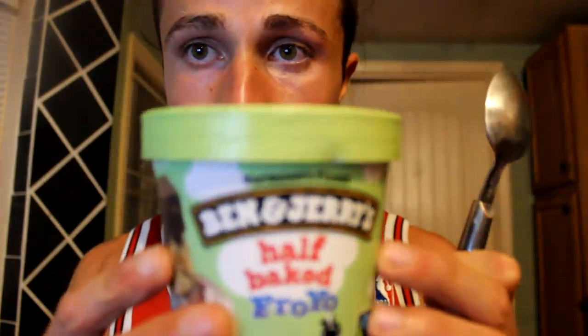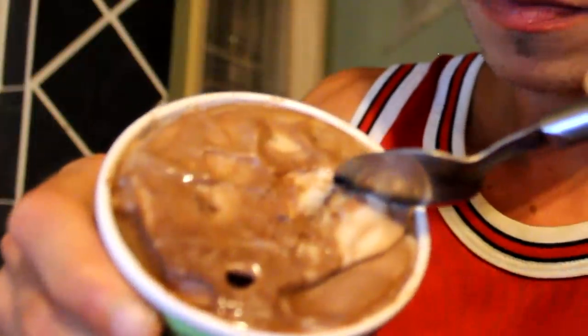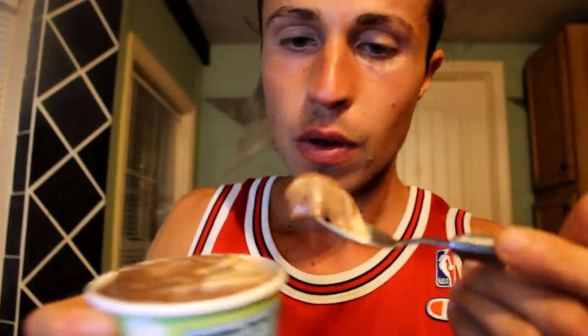Now it's time for the new Ben and Jerry's Half Baked Froyo — so it's not really ice cream, it's more frozen yogurt. Right now I can smell nothing, but first spoon — cheers! Here you can see some brownie, you have to try it, especially with the chunks. Wow! Damn, I like it — 8.5 out of 10!